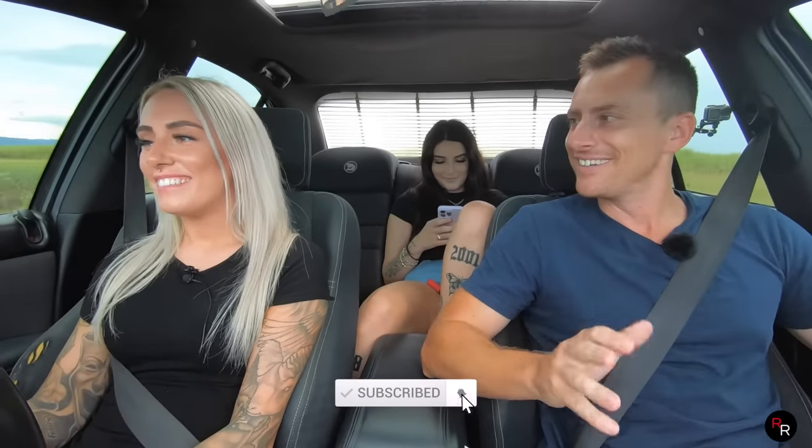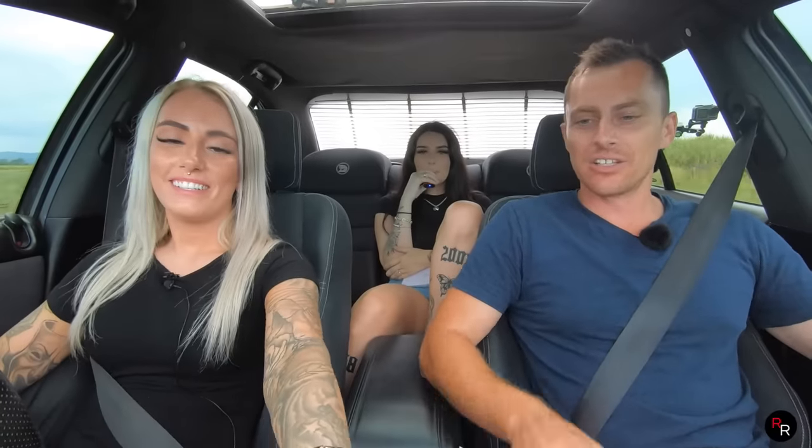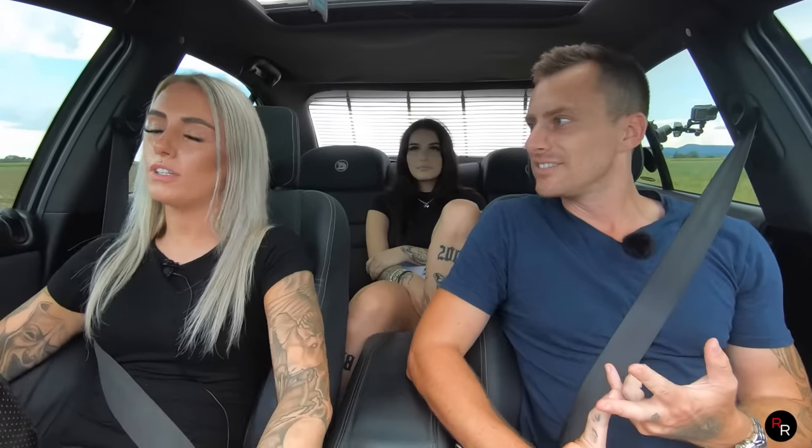Yeah, I like Aussie muscle more. And look, this car is basically stock besides... she's got the 3-inch exhaust, and walkies. Love the walkies. Not much really, just stock. LS1.